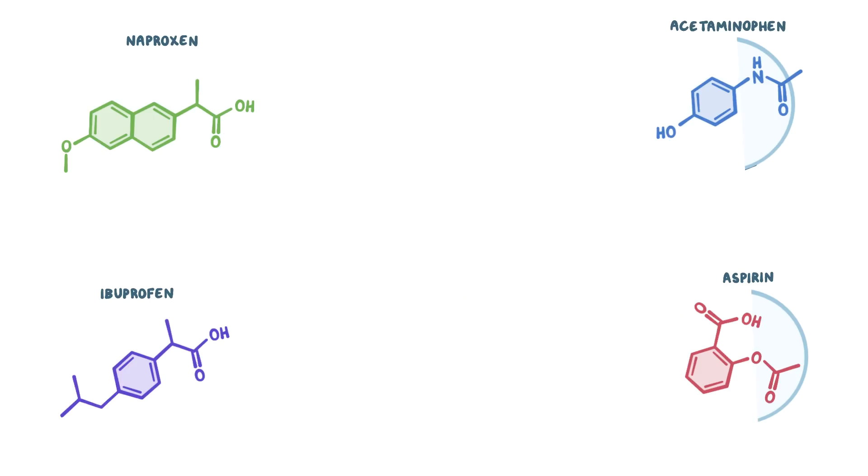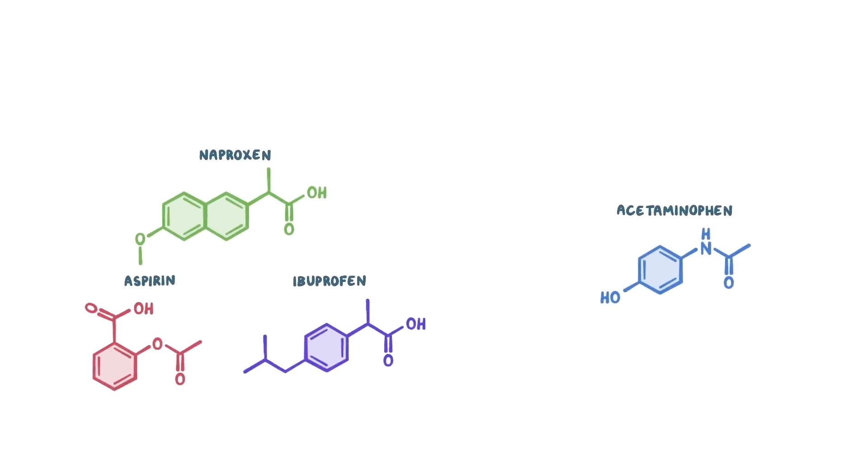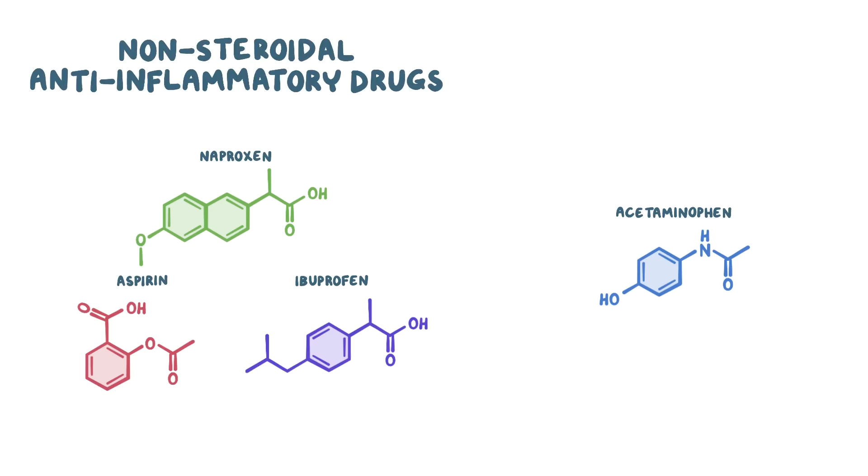In general, OTC painkillers can be classified into two categories: nonsteroidal anti-inflammatory drugs, or NSAIDs, and acetaminophen.